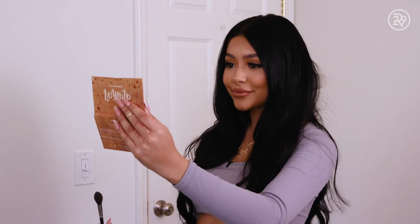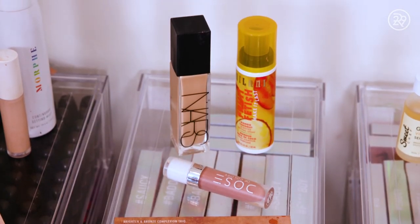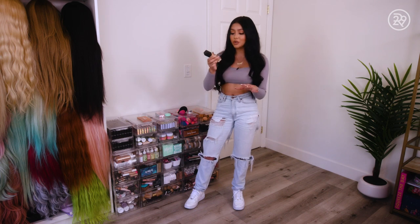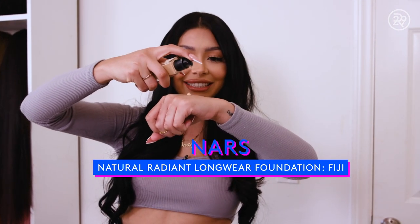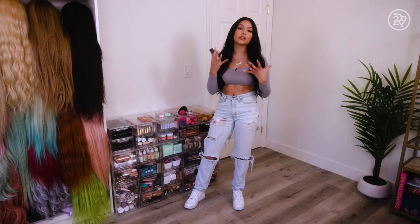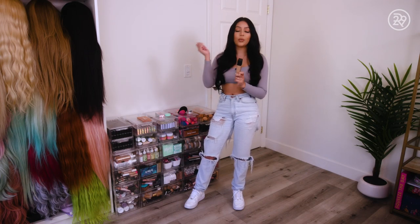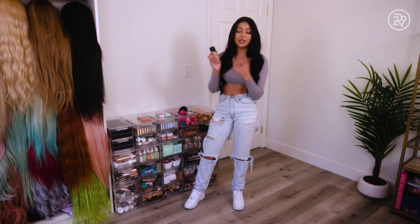It just makes me look more bright and awake. Foundation — this is my favorite foundation. It's my go-to, in the shade Fiji. It is the NARS Natural Radiant Longwear Foundation. It just makes your skin look very fresh and dewy. I like to apply this with the brush and then I go in with a sponge and it makes my skin look flawless.